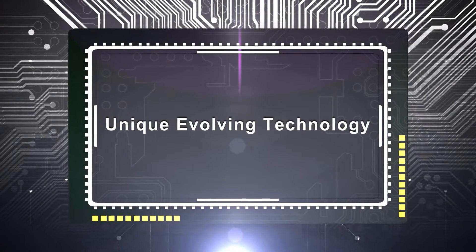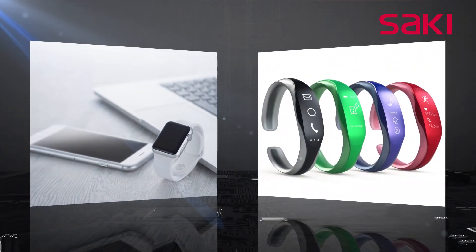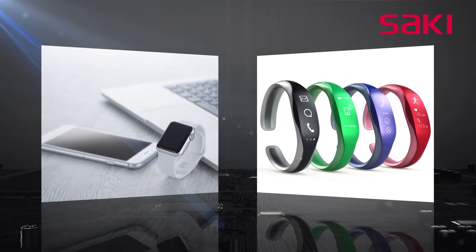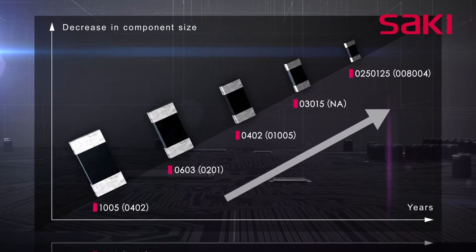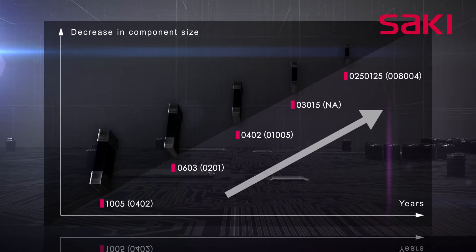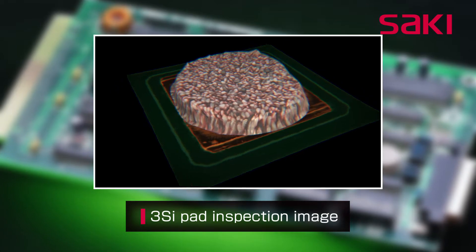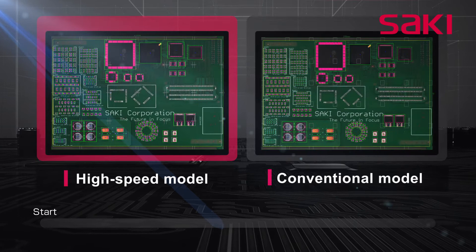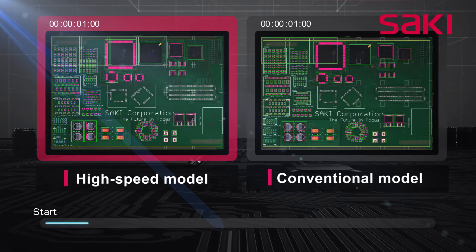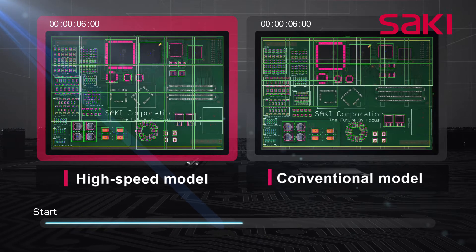To accommodate continuing component miniaturization and design advancements in smartphones and wearable devices, Saki provides high-precision inspection of very small components. Saki's new 3D SPI and AOI systems offer highly accurate 0201 pad and component inspection. To meet the need for increased productivity, we have increased the inspection speed of our new optical head by 170%.